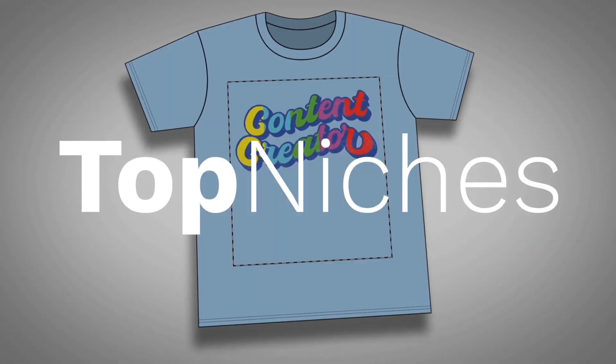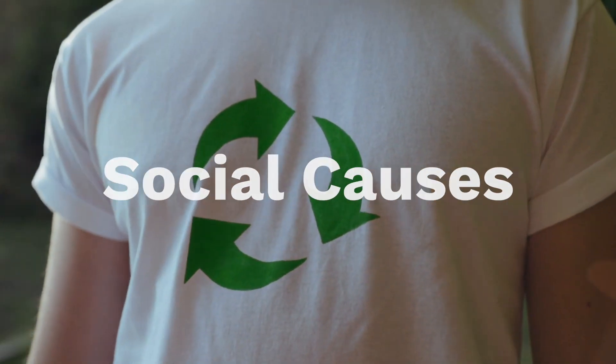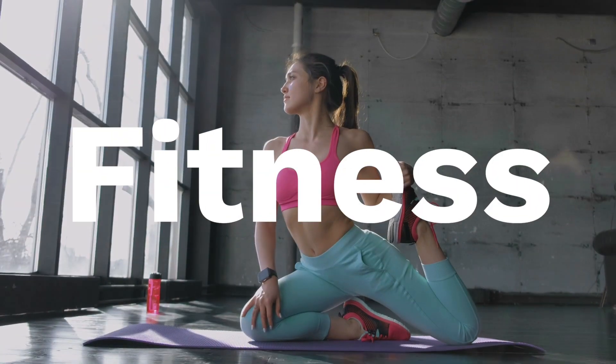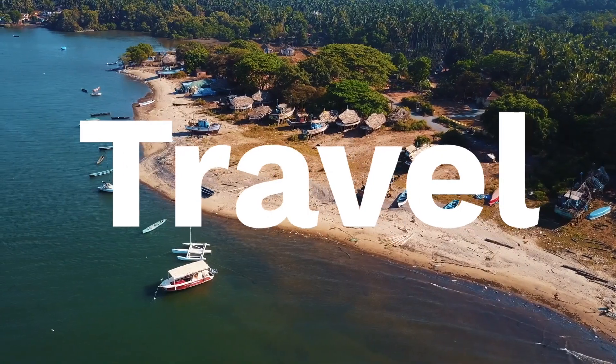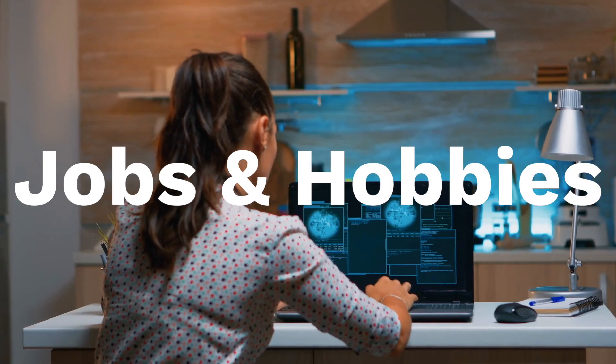And if this niche is related to your passions, you will have to take less effort in your business. Top niches in print-on-demand business are: Animals & Pets, Social Causes, Humor & Internet Memes, Families & Couples, Health & Fitness, Travel & Outdoors, Space, and Jobs & Hobbies.